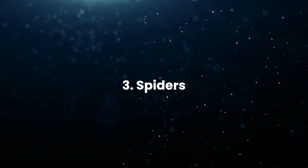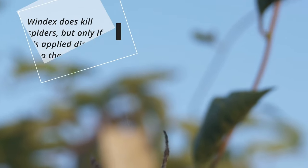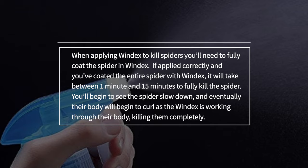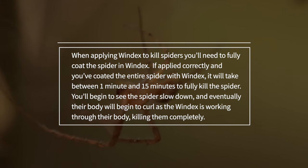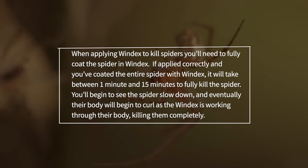3. Spiders: Windex does kill spiders, but only if it's applied directly onto the spider and in a generous amount. When applying Windex to kill spiders, you'll need to fully coat the spider in Windex. If applied correctly, it will take between 1 minute and 15 minutes to fully kill the spider. You'll begin to see the spider slow down and eventually their body will begin to curl as the Windex works through their body, killing them completely.